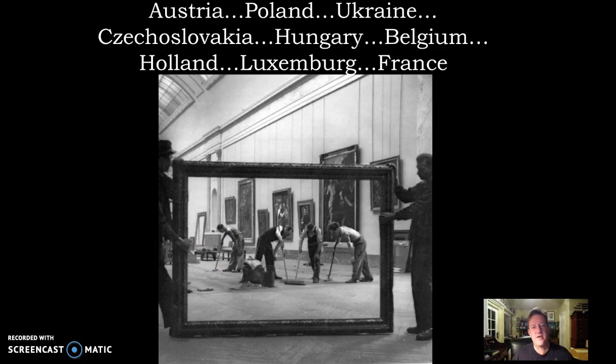After Austria falls to Germany, we also lose Poland, Ukraine, Czechoslovakia, Hungary, Belgium, Holland, Luxembourg, and most importantly for the art world, France falls.